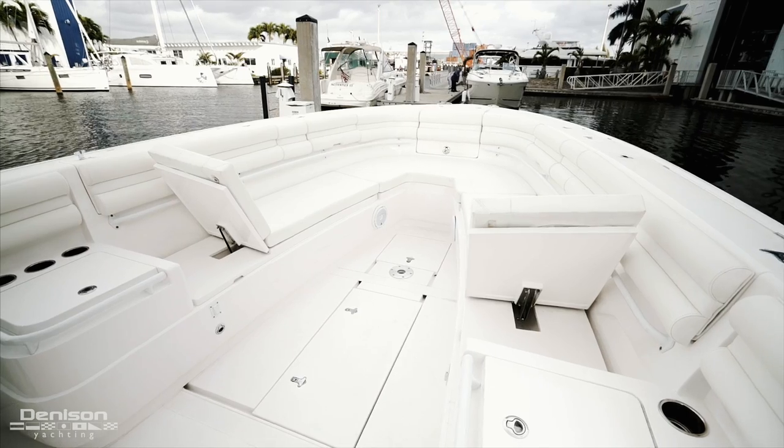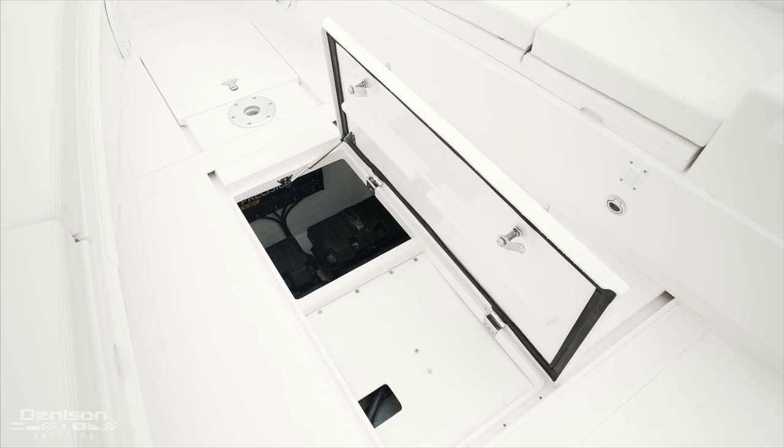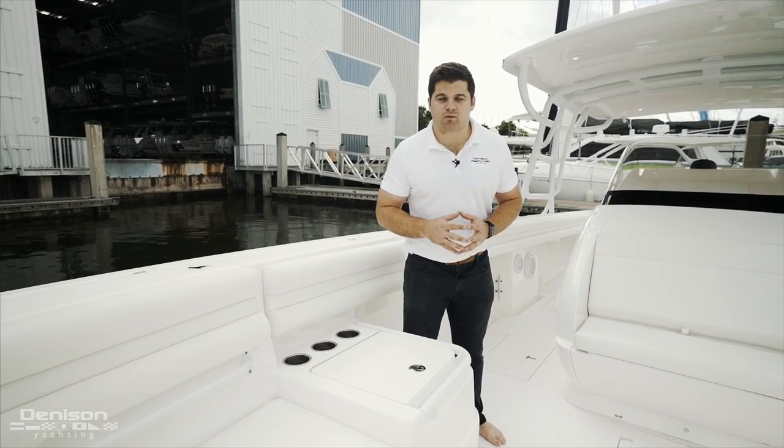In between your forward seating, as I mentioned before, is your additional 100-gallon fuel tank, your battery bank, and another stanchion for a removable table. Powder-coated grab rails were added throughout the boat to add safety while the vessel is underway.